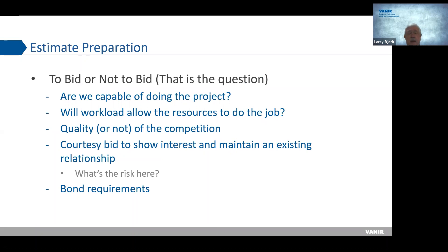The first step everybody has to ask themselves is: are we going to bid it or not? The questions to answer that are: are we capable of doing the project? The last thing you want is to tackle a project you're not capable of doing. Will my workload allow the resources to do the job? In this marketplace, everybody is very busy and very particular about what they estimate. If you don't think you have the resources to do the job, you shouldn't estimate it.